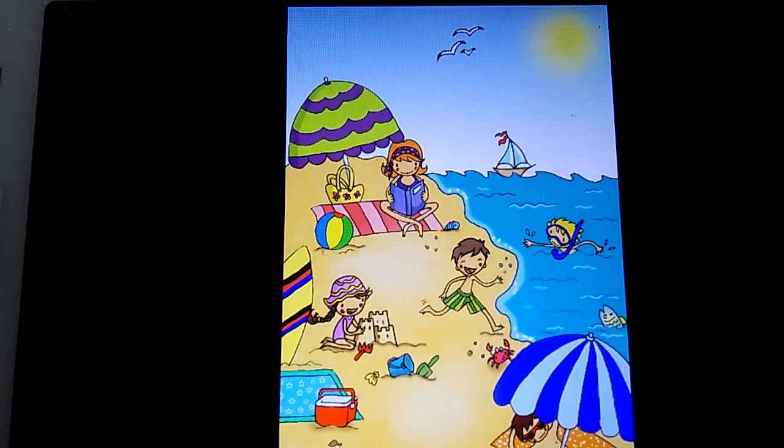We can see a group of people on the beach. All of them are wearing swimming suits. In the middle there is a happy boy going to the sea.